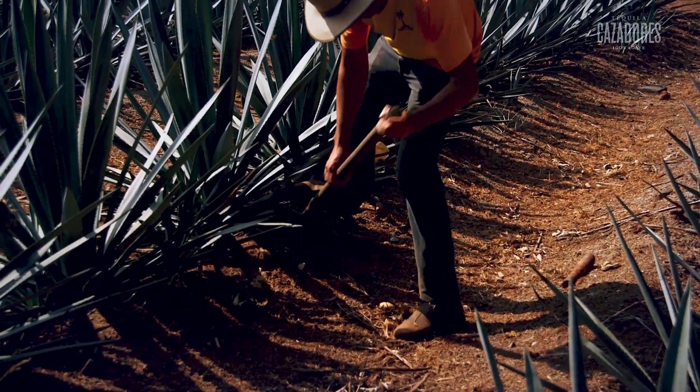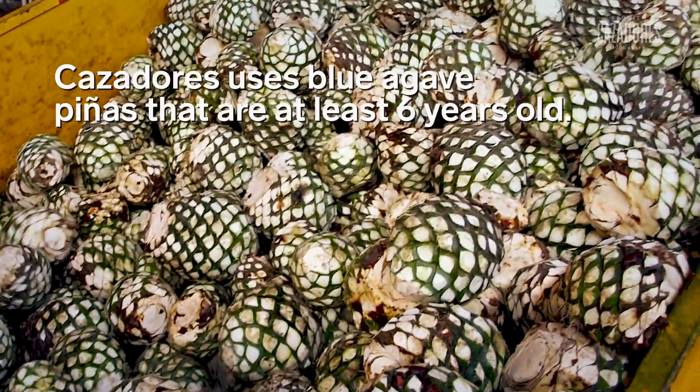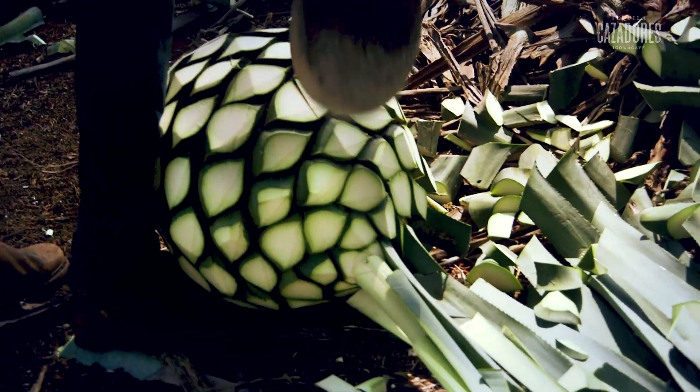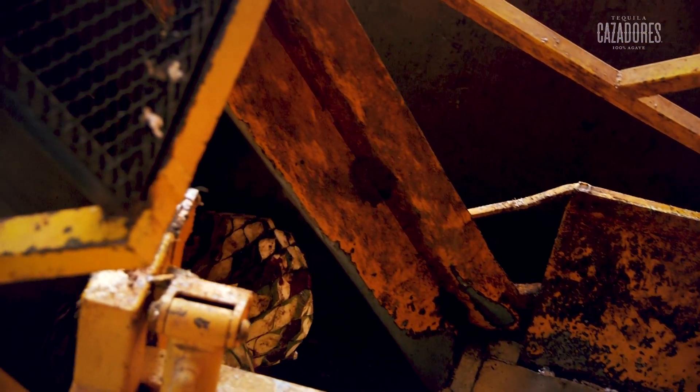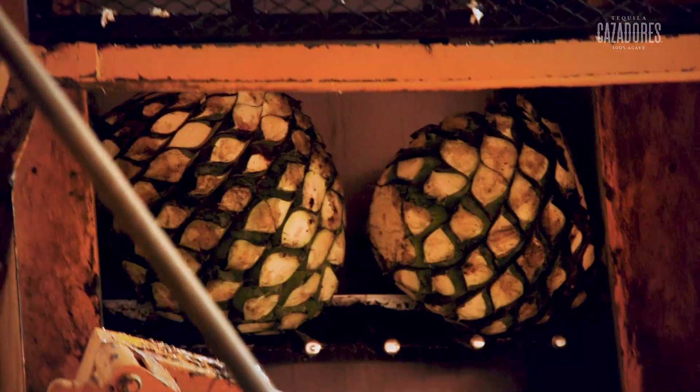Every step of our process has elements that are unique to our brand, starting with how we harvest the agave. There are some producers that prefer to use non-mature agave plants because they can be a little more affordable. At Cazadores, we always like to wait for the full maturity of the plant so that it has the right amount of sugars and doesn't change the flavor profile we're looking for.